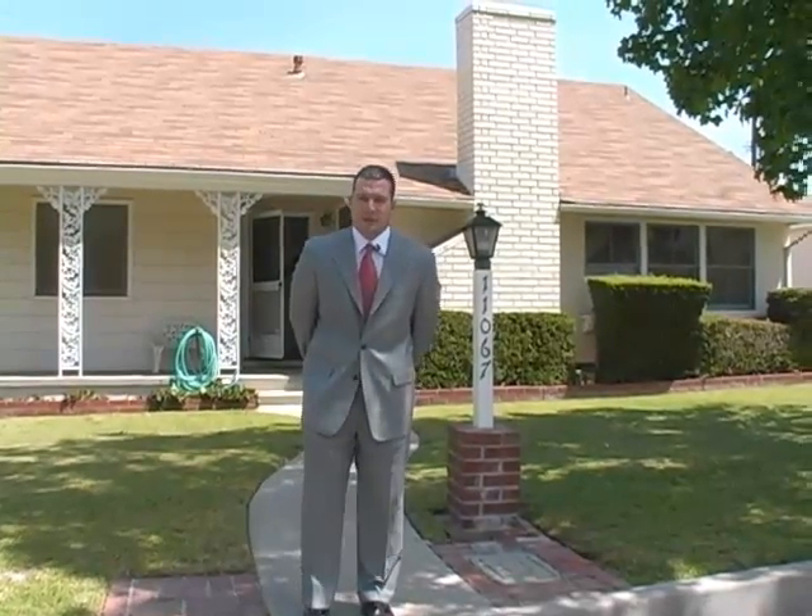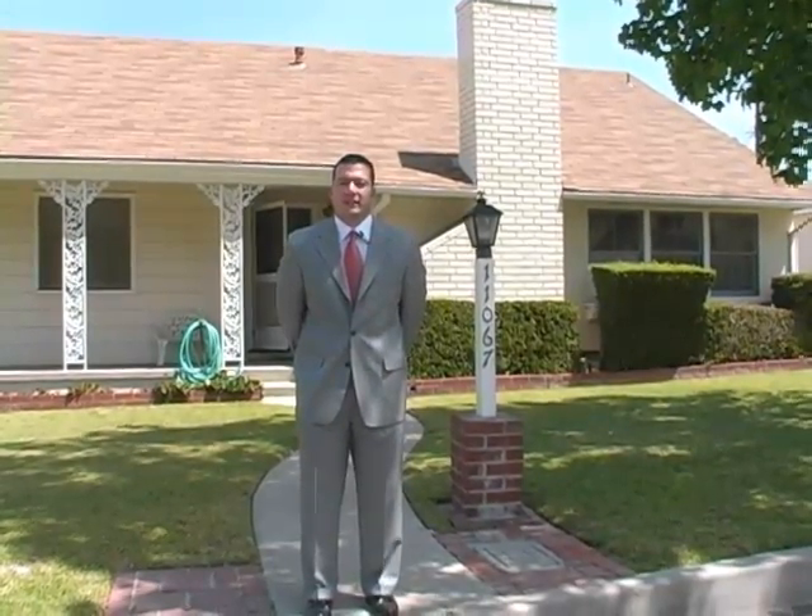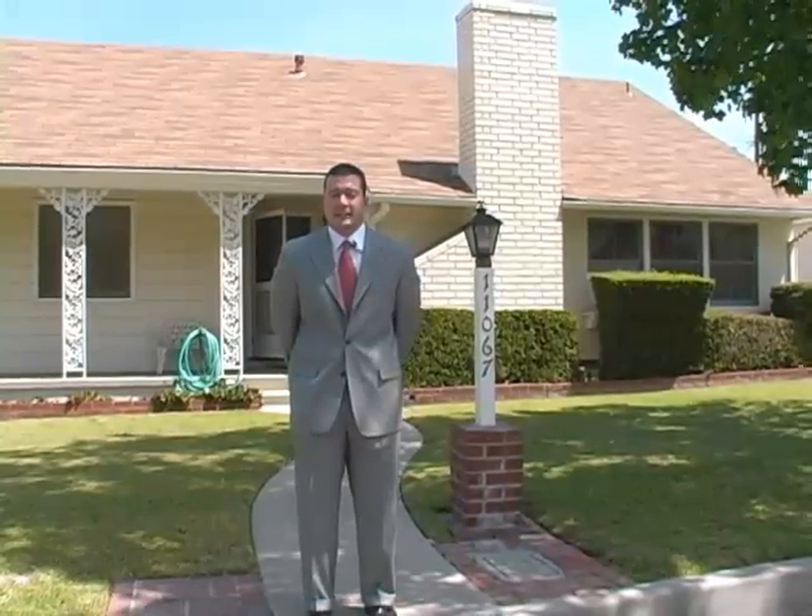Hi, my name is Steve Lopez with Better Homes Realty. Welcome to 11067 Lorene Street in the city of Whittier.